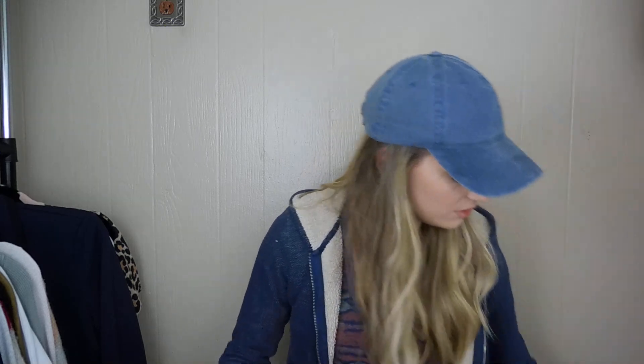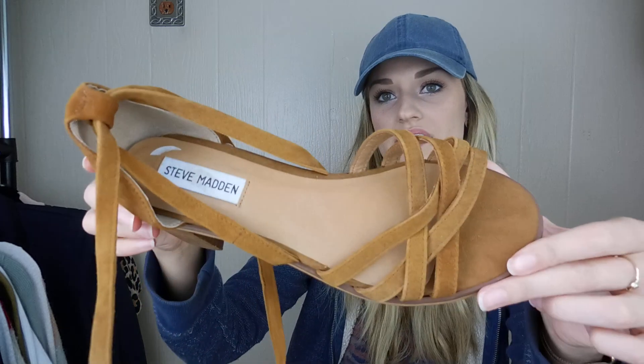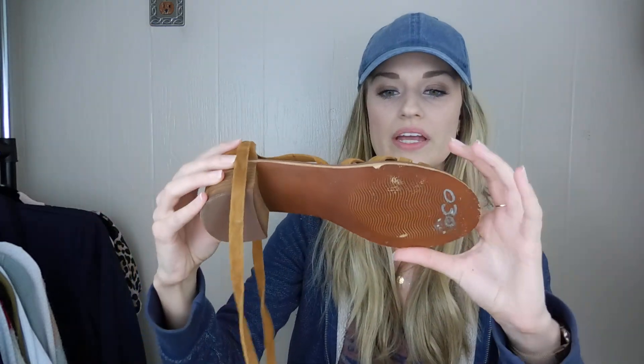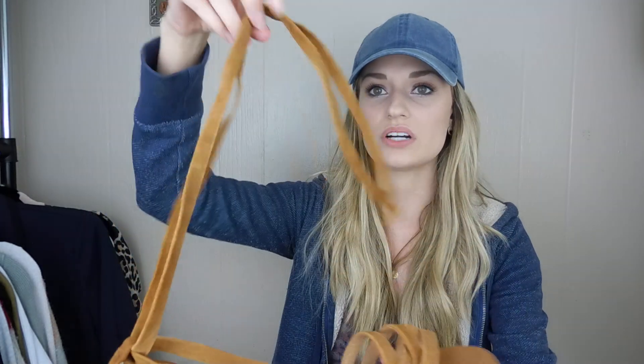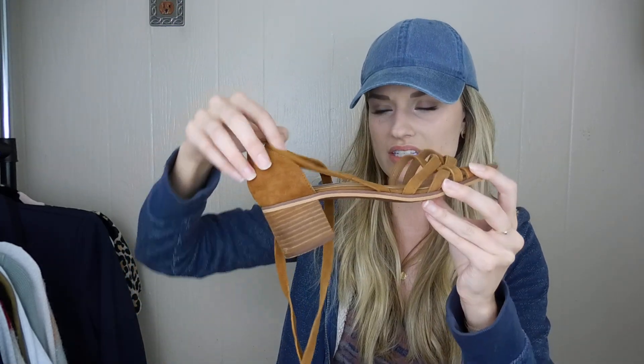Moving on into the Family Thrift Center Outlet — each of these finds were $2 each. We have one pair of shoes. These are Steve Madden — a heeled suede sandal, so they could be worn in the fall. They're a size 8 and the style name is the Revere.